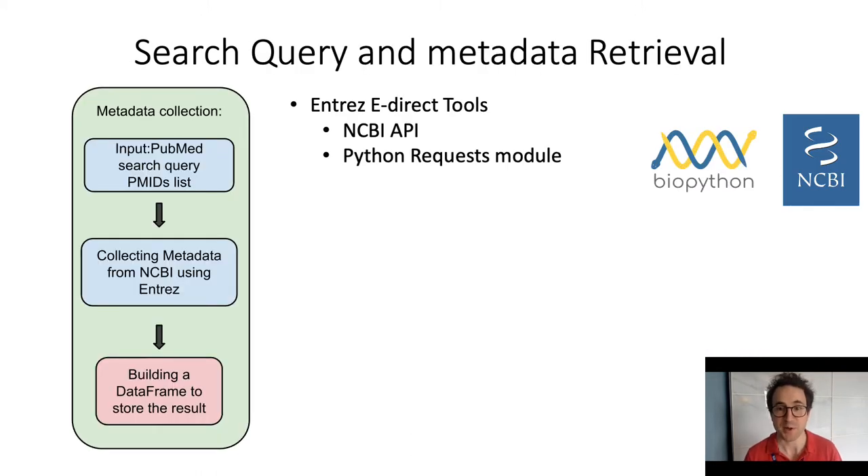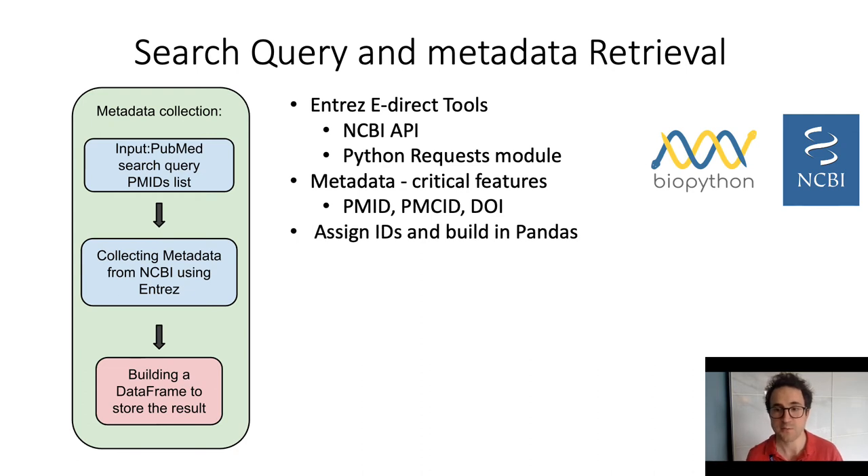So how does it work? We provide a search query string as you would for a PubMed search. Queries are sent through the eSearch tool using the Biopython library and subsequently using the requests module in Python. Metadata is retrieved in JSON format and the critical fields are parsed, like PubMed ID, PubMed Central ID, and Digital Object Identifier. Then the collection is structured in a Pandas data frame.